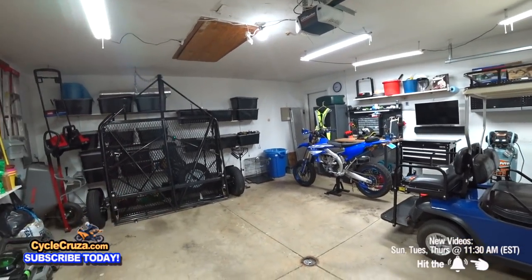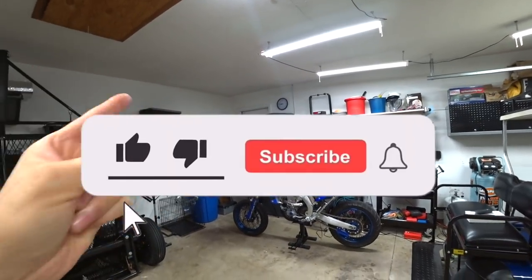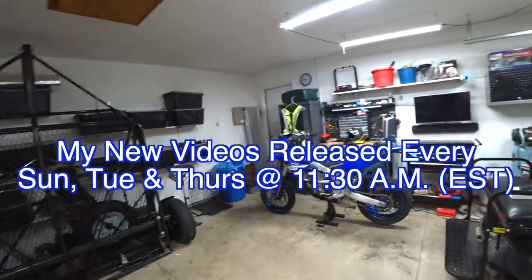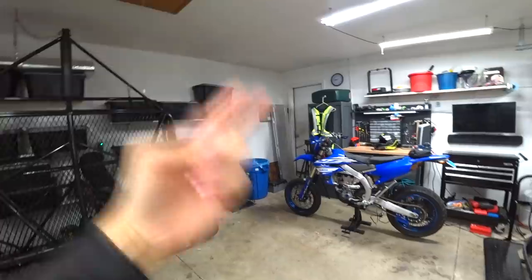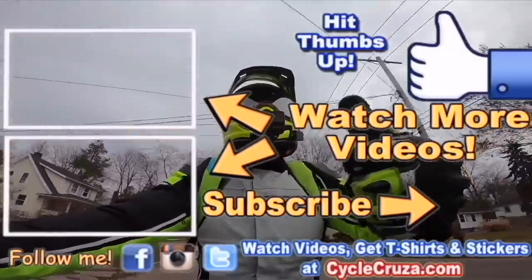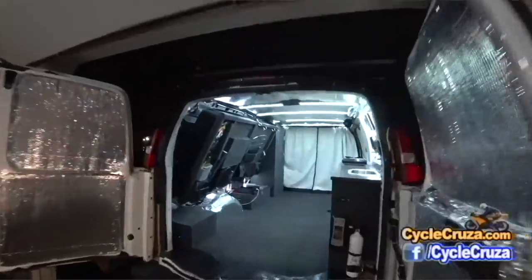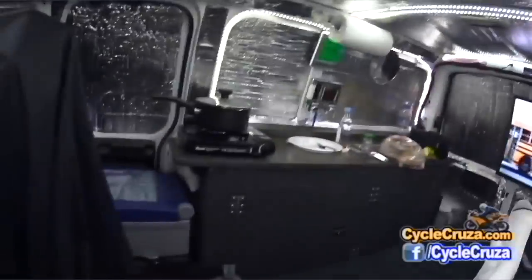Don't forget to subscribe to my all-in-one motorcycle channel, hit the thumbs up, and share this video - I need as much feedback as I can get. Also check out my other channel, Bug Out Moto, where I customize a van to live in with my motorcycle and travel across the country. Check out my playlists for new riders and popular videos.